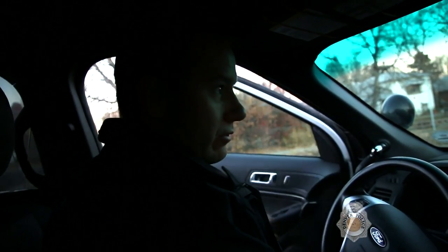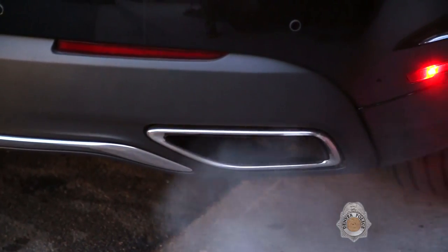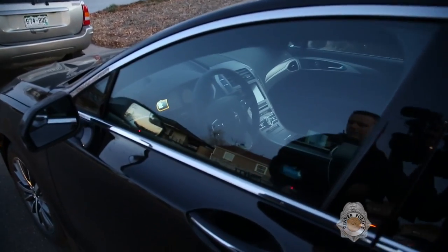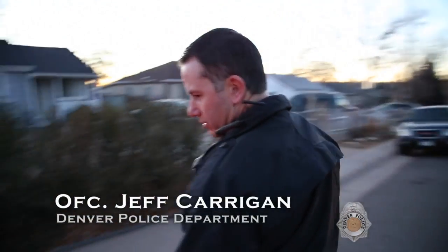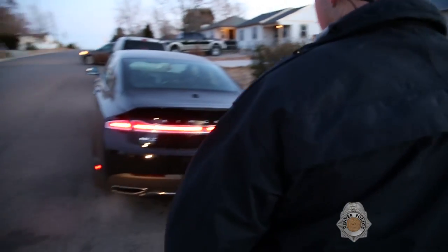We're going to go out and assess if anyone's in the vehicle — vehicles that are left unattended while running. Looks like it's running, obviously, and there's no one in there. This can be a potential motor vehicle theft situation where somebody would see that it's running with the exhaust there and no one's inside.